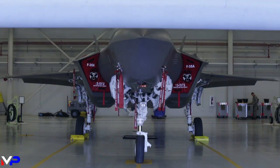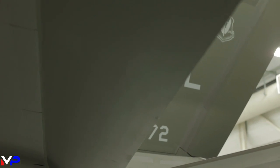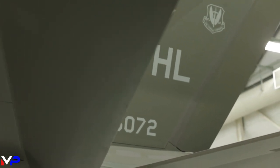Combining an advanced sensor suite, stealth, data link networking, and a flexible payload, the F-35 is built for modern combat.